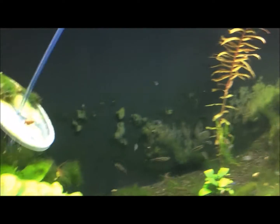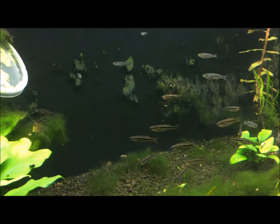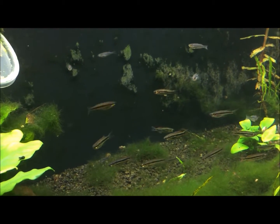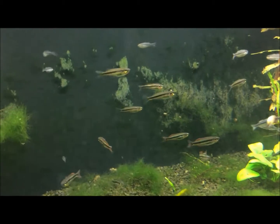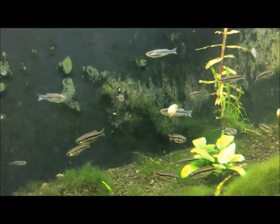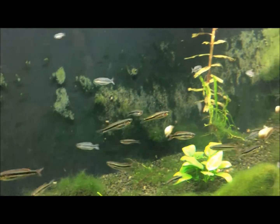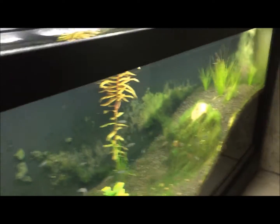Down here I have allanai rainbow fish and pygmy rainbow fish. It's a really cool fish, really beautiful especially when they grow out. Allanai is considered the holy grail rainbow fish. Let's redo that tank to get rid of the hill in there.